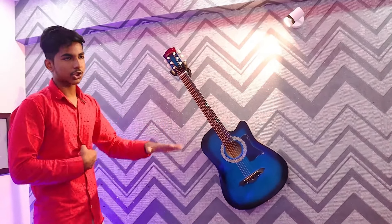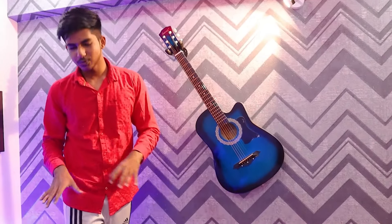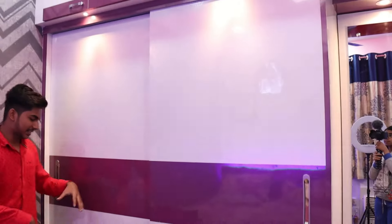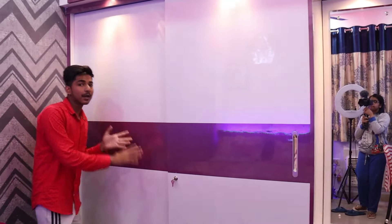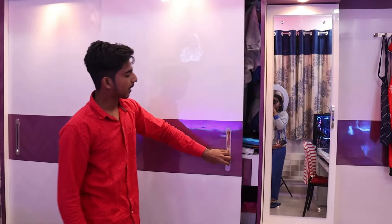It looks good — classy and clean. This is my whole bed area. As you may remember, my first setup was done here, and I was still working from this spot. I also added a video in the second vlog about this.